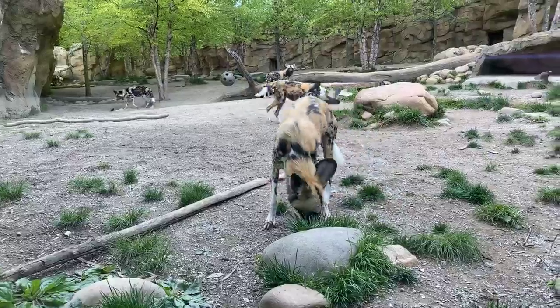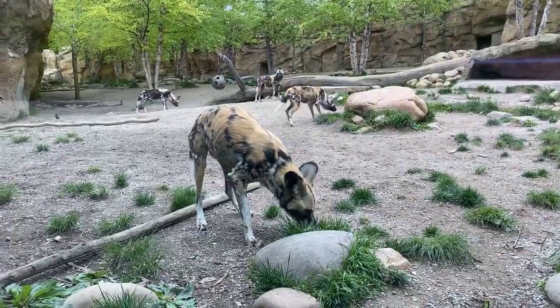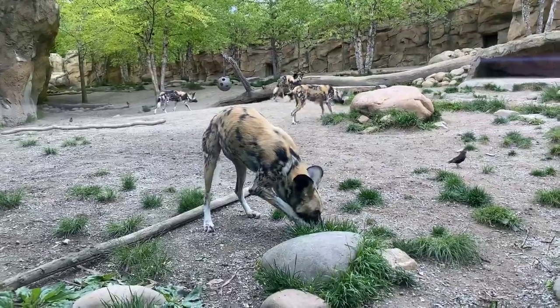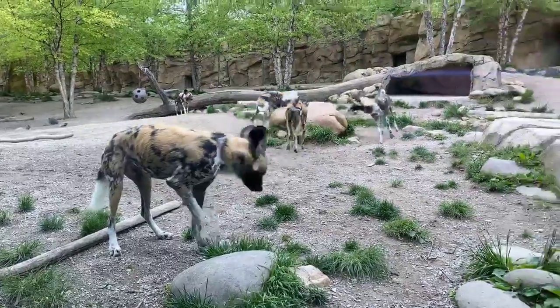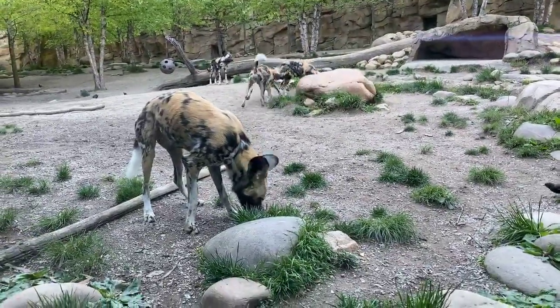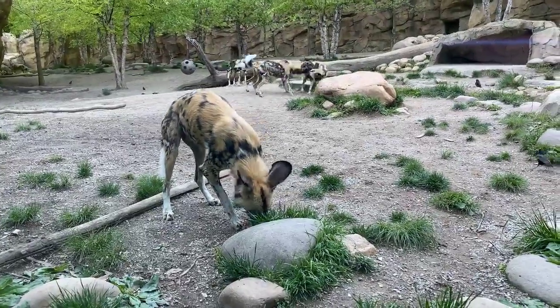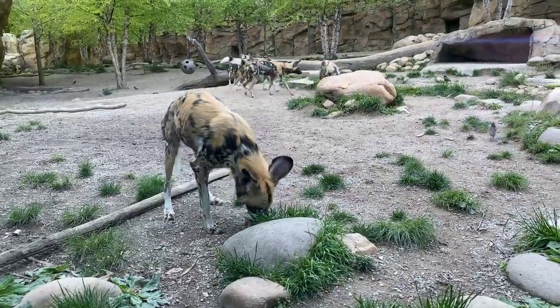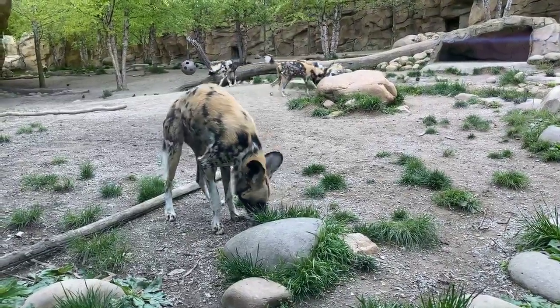Dylan wants to know, have they ever caught any of the birds in the yard? I have not seen them catch any of the birds. Diego wants to know what's their lifespan — how long can they live? Their lifespan in captivity is about 12 years; we've had dogs live to 14 or 15. In the wild it's about 10. If you make it to 10, you've had a good long life in Africa.